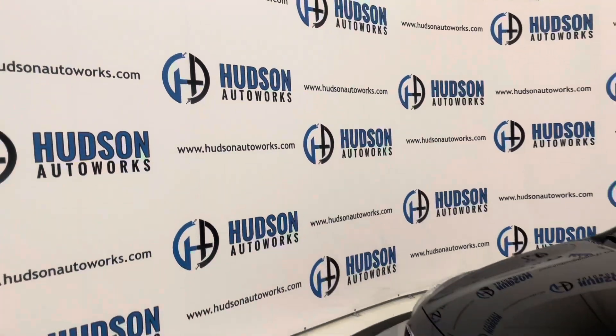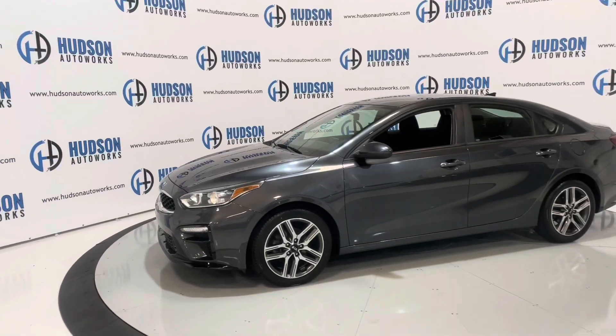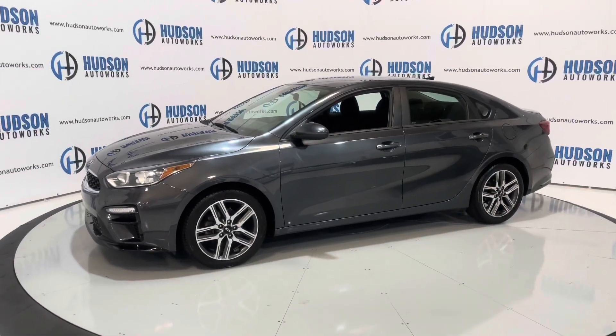What's going on guys? Today we're back at Hudson Auto Works in Greensboro, North Carolina. Today we have this 2019 Kia Forte S on a turntable.